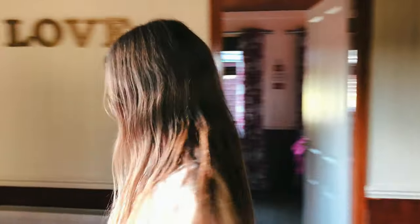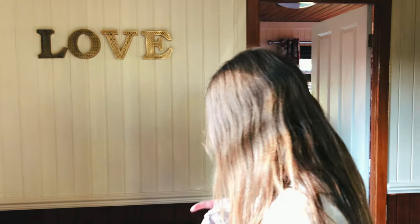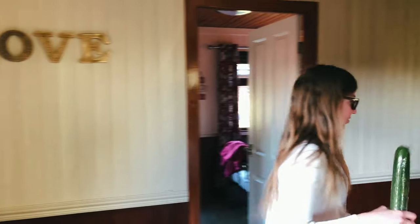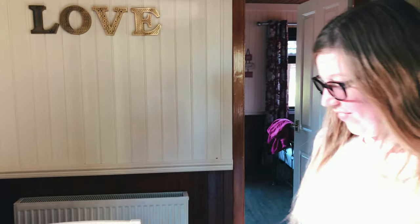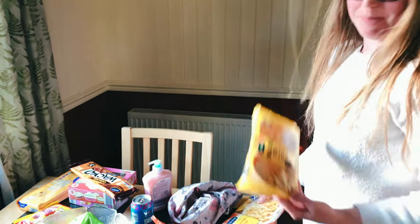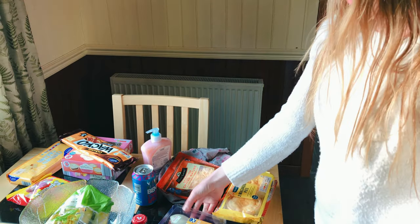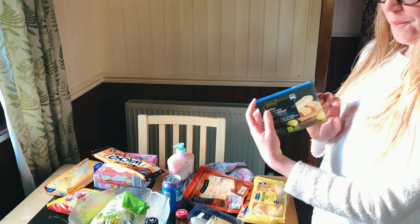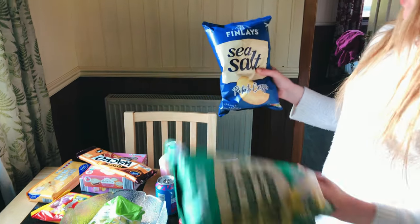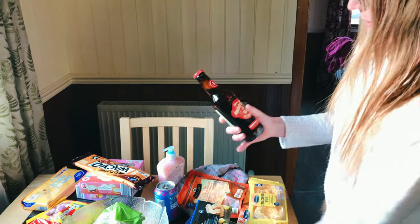We've just been to the supermarket and the rule was you have to buy anything Scottish. So we've got — the Scots love macaroni cheese — we've got macaroni pies, Scottish cheese, Scottish lemon, ice creams, Scottish shortbread, some Scottish Finlay's crisps, and some Scottish beers.